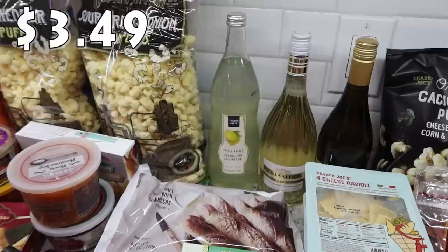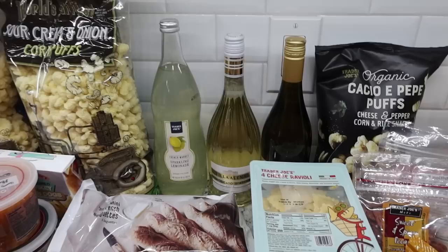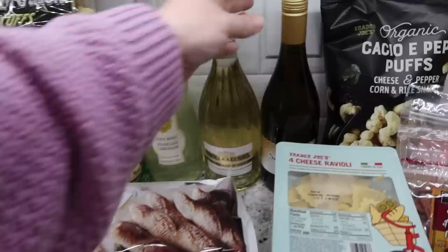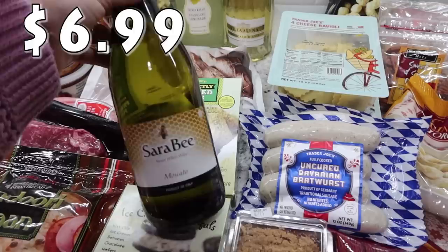I got a couple of drinks - two different wines and this French market sparkling lemonade. I have a sweet tea liquor and the bottle suggests serving it with some lemonade, so I wanted to try it that way - make myself a little drink tonight. For wine, I picked up the Moscato d'Asti - that's Mark and my favorite flavor, we really like the sweet wine. I picked up one of those.